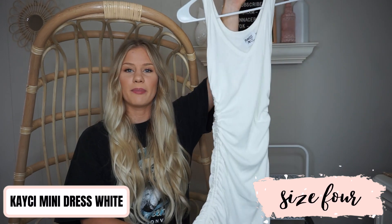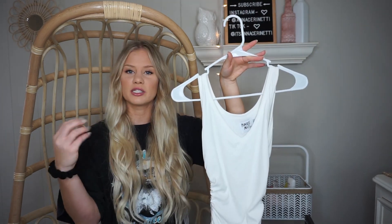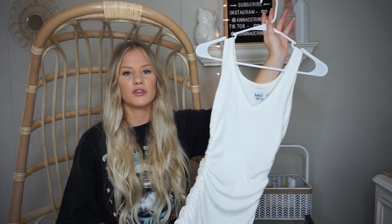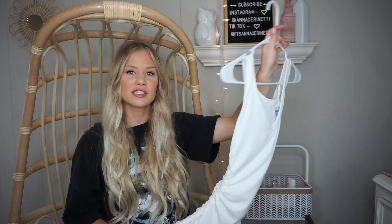Moving on to the last couple of pieces, which are a bit more dressy. This is a bodycon dress — similar to one I got in my last haul but in a more neutral white. It has a V-neck down the front and a bow at the bottom so you can cinch it as high as you want, which is great for shorter people. The ruching down the sides hides hip dips and gives you a nice hourglass figure. It's also ribbed, and I'm a sucker for anything ribbed. I got it in a size US4.